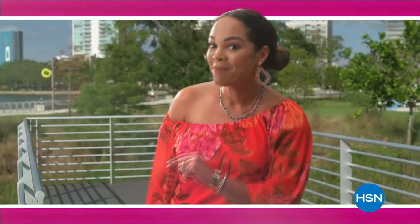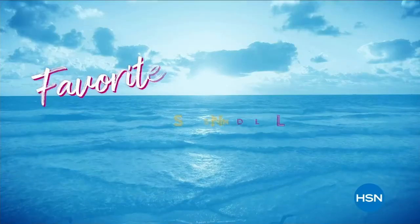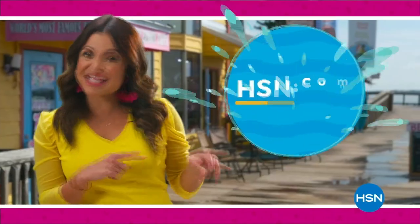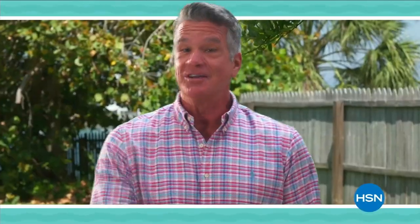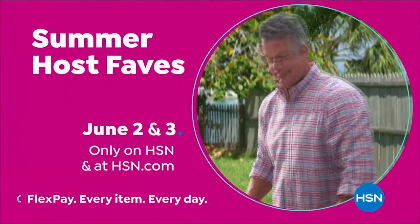Summer host faves are here and we're packing in 20 of summer's best Today's Specials and must-haves — handpicked by all of us. Tune in to soak up all HSN hosts' favorite sunny deals, cool offers, and extra special surprises, with even more of summer's most loved on HSN.com. Summer Host Faves starts Friday, June 2nd, only on HSN.